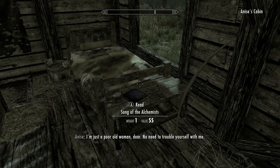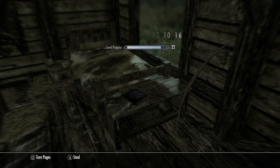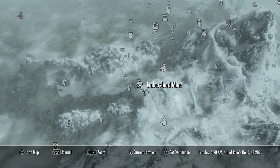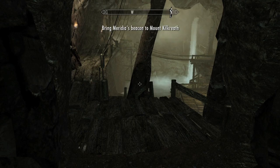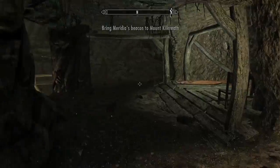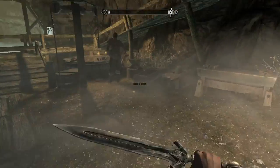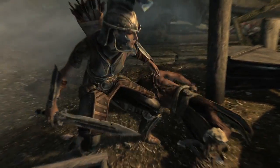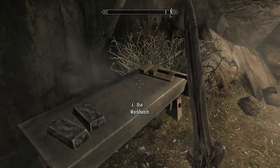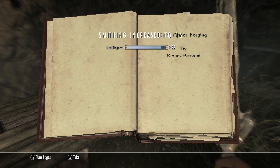So take this video with a grain of salt. We're here in Anissa's cabin and the first book we'll be getting is right by her bed. You might remember this from our achievement to enchant a weapon — it's that same little cabin. This is in the Ember Shard Mine. You want to make your way over to the forge room, assassinate that dude, and on the workbench by this table will be the light armor forging. That will be book 2.